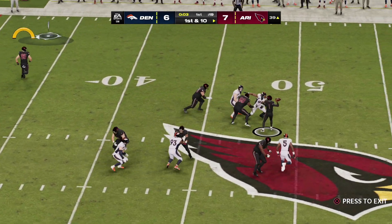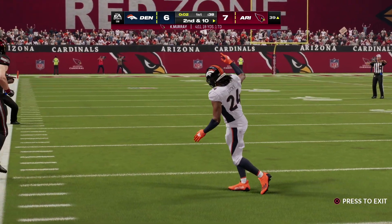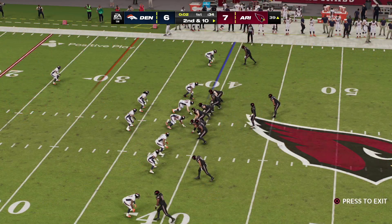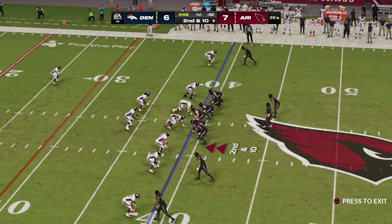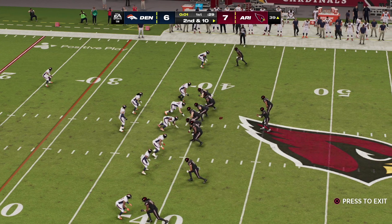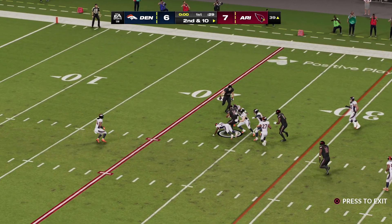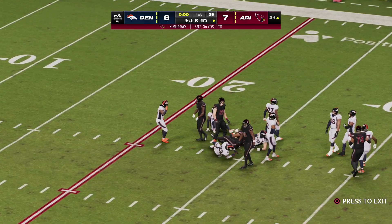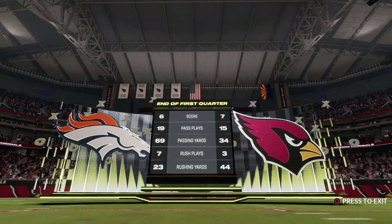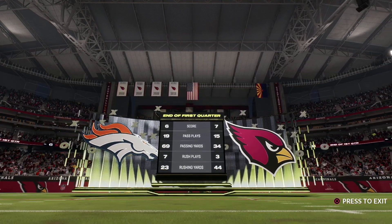Shotgun now for Murray — incomplete. The offense was moving it a little bit, had them back on their heels, but the defense earned a brief pause by forcing the incompletion. That gives them a quick chance to regroup and try to mount a stand. Murray's throw is caught by Wilson, and this is going to be another first down as they make the tackle at the Broncos' 24-yard line. After one quarter, a one-point game — seven to six.